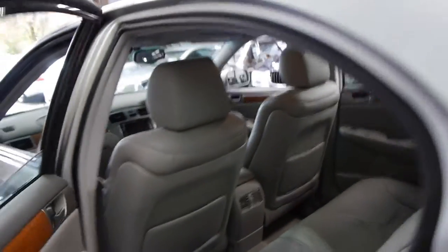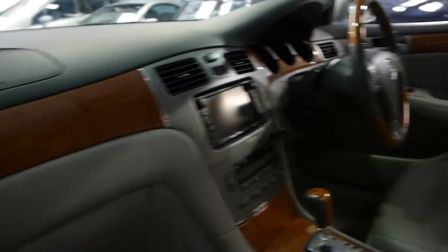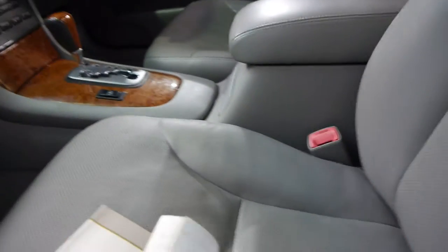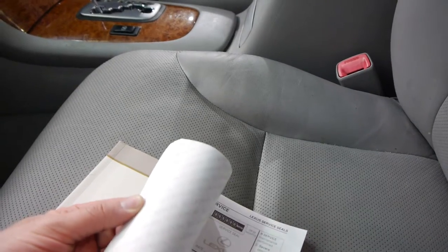The leather is nice and soft and there's wood grain everywhere. On a luxury car you really can't have too much wood grain. It just had a very quick detail — it came in yesterday. It's even got the original Lexus mats. Now this is something you should look at — this is the service history.